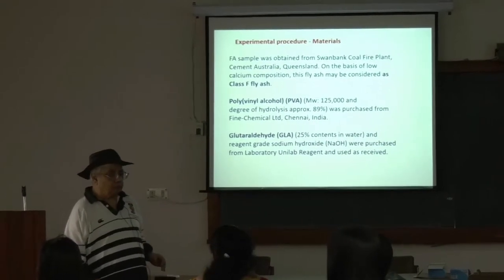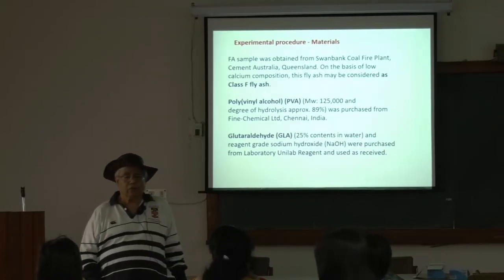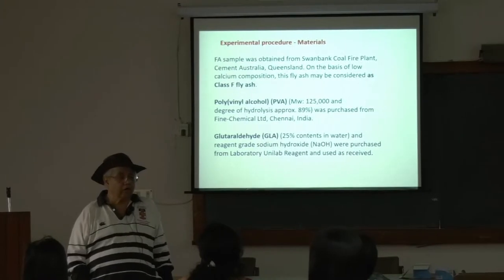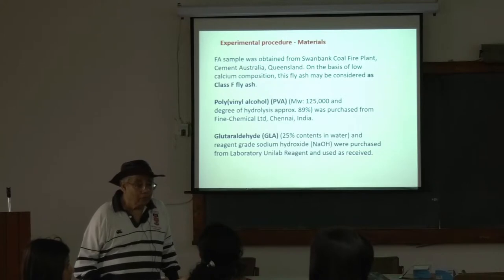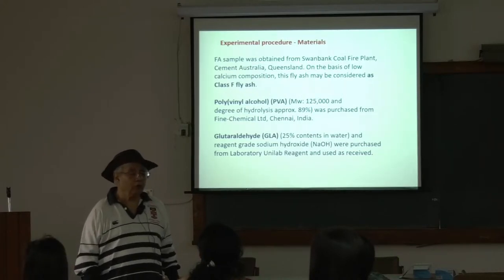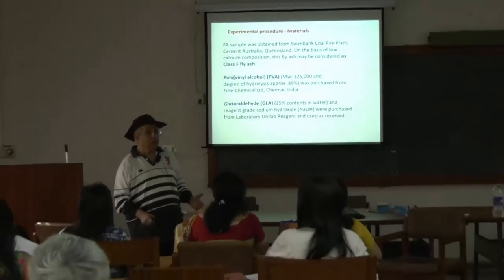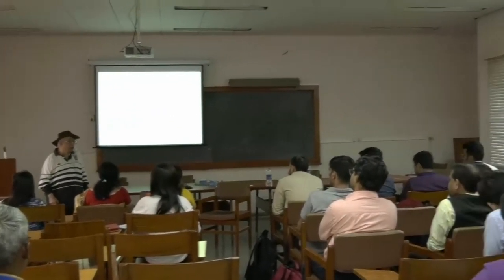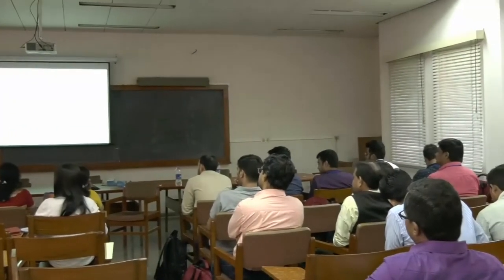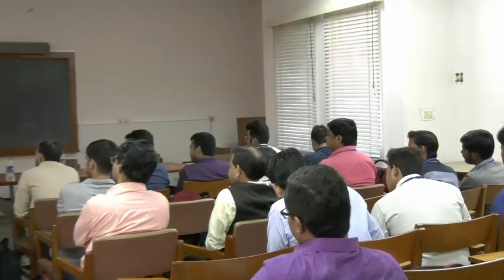What is the difference between carbon nanotubes and fly ash, commercially? The cost of carbon nanotubes is very high. If you can use 20 percent fly ash, it is very cheap. But if you want to use 20 percent carbon nanotube, it is too expensive.